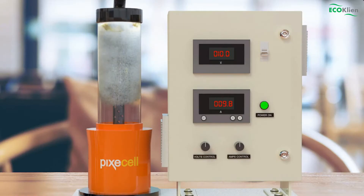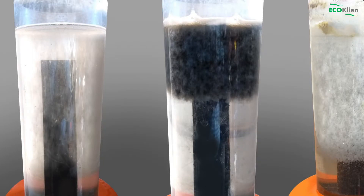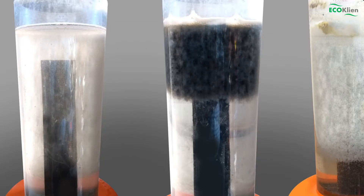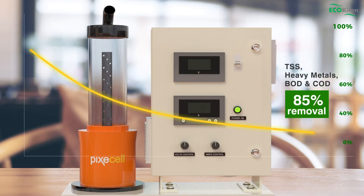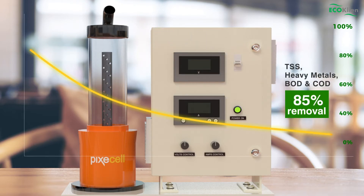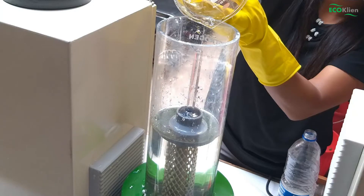Hydrolysis of the effluent in the reactor ensures free flow of electrons, destabilizing the surface charges on suspended solids, heavy metals, and organic compounds, forming large flocs and finally settling down. This provides a clear liquid with 60 to 85 percent removal efficiency of TSS, heavy metals, BOD, and COD.